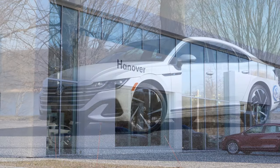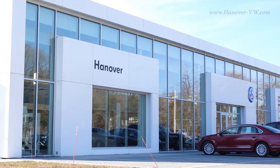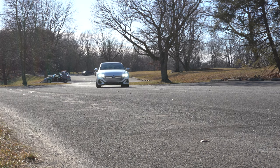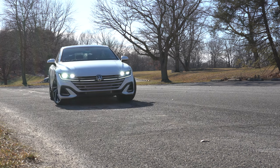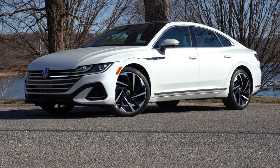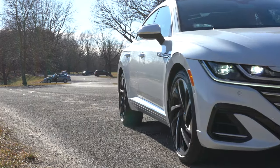Welcome back to another one. If you're new to the channel, I am Gold Pony — I do new car, truck, and SUV reviews on YouTube. Today we are in the new 2021 Volkswagen Arteon, courtesy of Hanover Volkswagen in Hanover, PA. There are actually plenty of new changes for the 2021 model year. This is a very good looking sedan, with a four-year, 50,000-mile bumper-to-bumper warranty and two years of free maintenance, meaning no oil changes or tire rotations for the first two years of ownership.